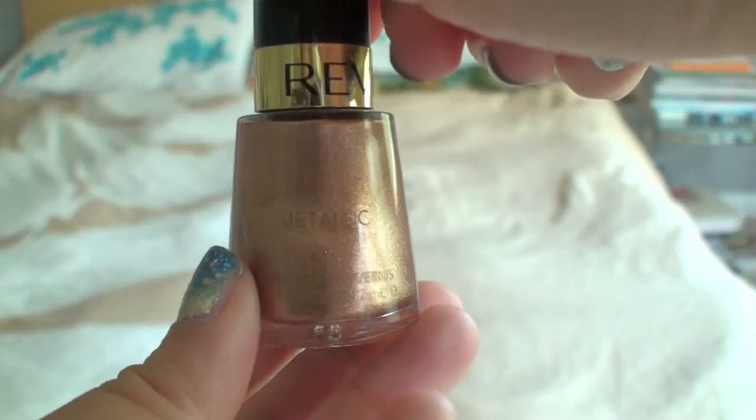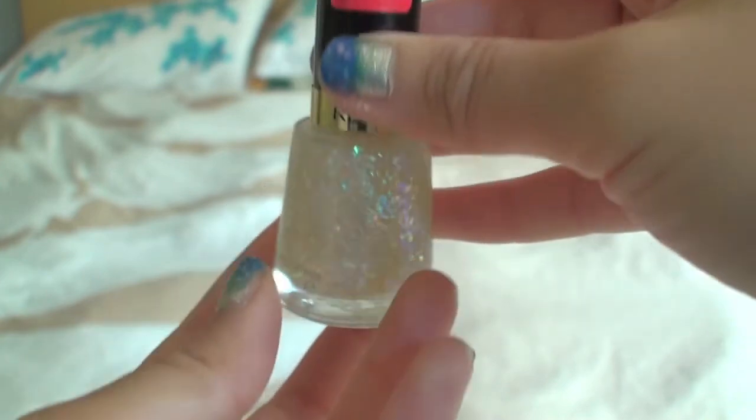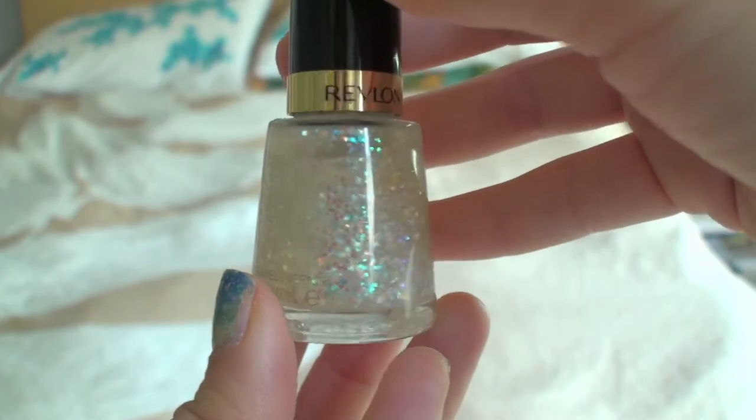Moving on to nail polish — I picked three nail polishes I've been wearing a lot lately. The first is from Revlon in the shade Copper Penny, which is a really metallic coppery color. The next shade is also from Revlon — it's a glitter nail polish in the shade Heavenly. I like this one because it has opalescent glitters that are kind of big and chunky, with different shaped glitters — square and hexagonal glitters — in a clear base with a really pretty pearly opalescent kind of glitter.